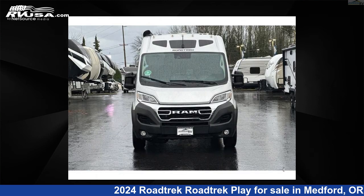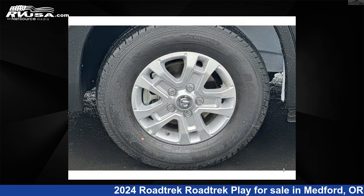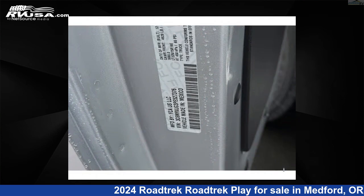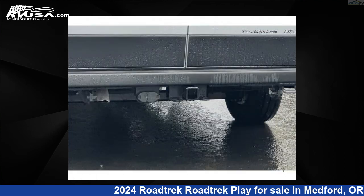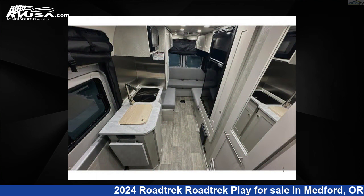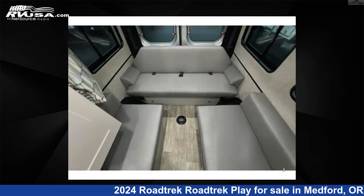This 2024 Roadtrek Play is built on a Ram Promaster 3500 Extended Van Chassis. This is an AI-generated video of one of thousands of classified listings on RVUSA.com. If you're interested in this unit, visit the link in the video description to view more photos and the current price, or reach out to the seller.